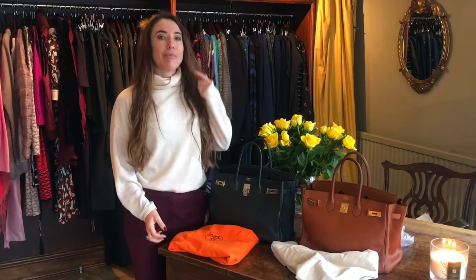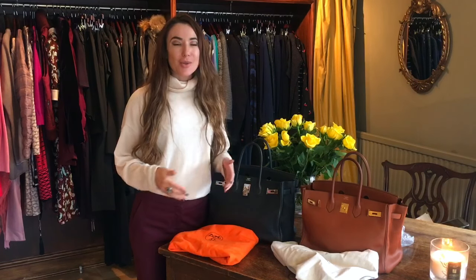Thank you so much for watching this quick video tour of the beautiful Hermes Birkin. If you're interested in purchasing or selling Birkins, we'd be absolutely delighted to speak with you. Please share this with anyone who might be interested, give us a like, subscribe, and let us know what you'd like to see more of. I'll catch you next time!